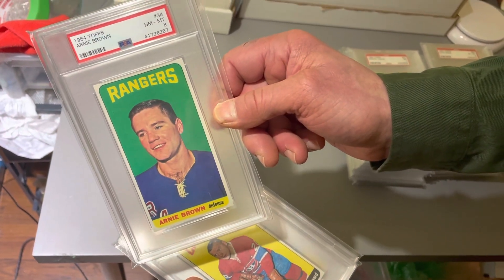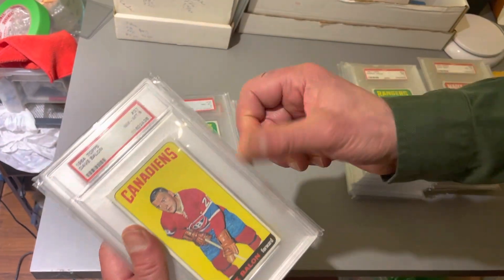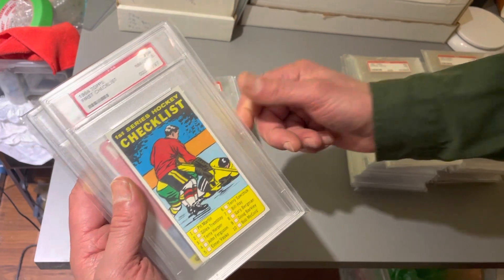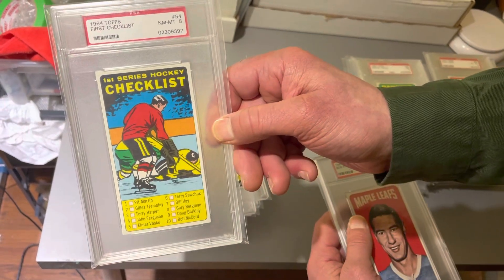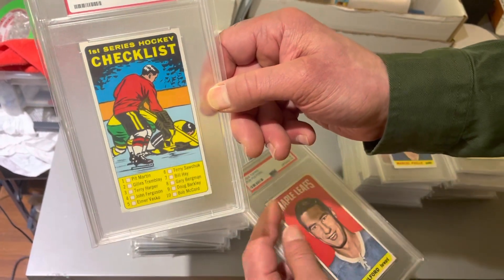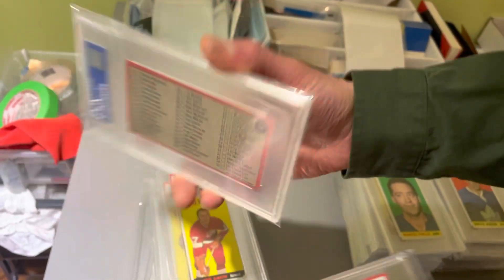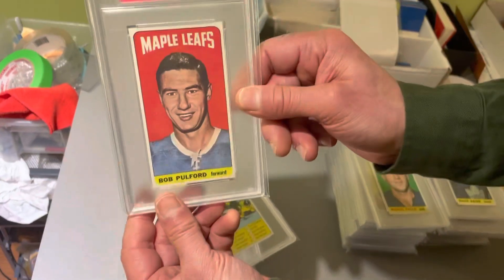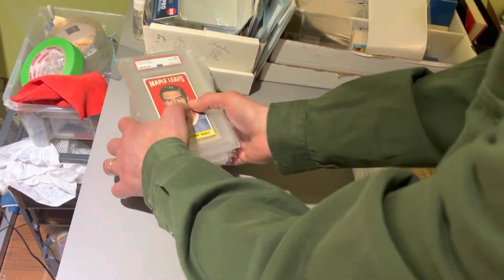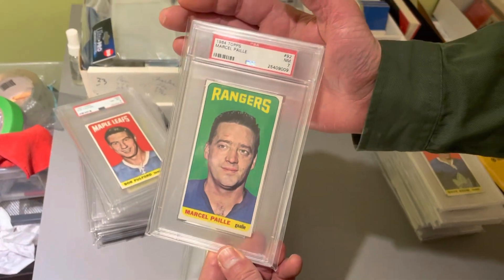Not sure exactly what we're going to do. It's tempting to sell these PSA 8 near mint-mints individually. We will also offer part of this collection as a group, but right now I just wanted to open it and show the collection. There you go ladies and gentlemen — a near mint-mint 8 PSA graded checklist and Bob Pulford. There is the first pile — high grade, beautiful stuff.